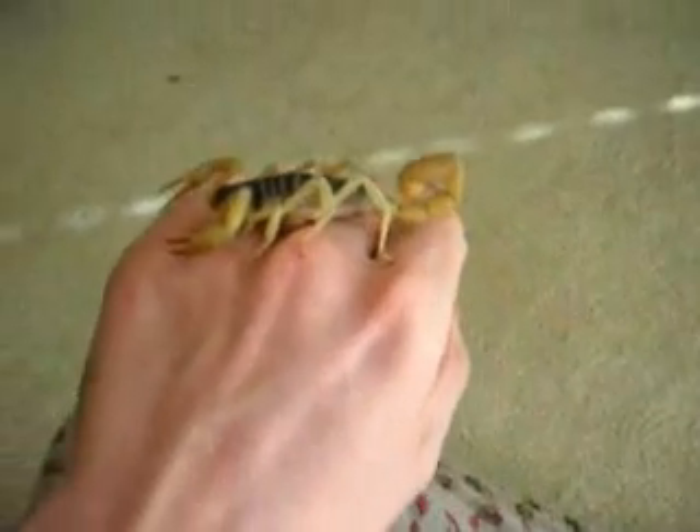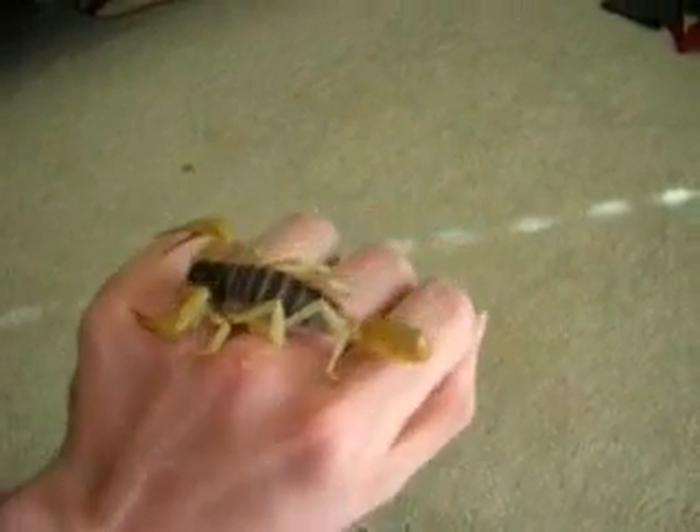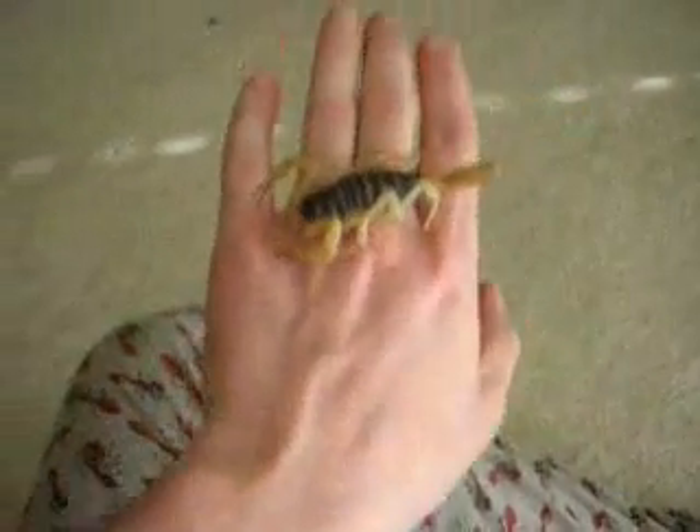I'm also very happy because the person I got it from said it was only three inches, and it's at least an inch bigger than that, maybe even a little bit more. Good deal all around.